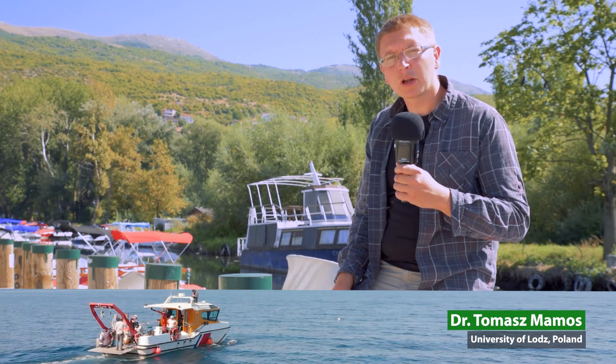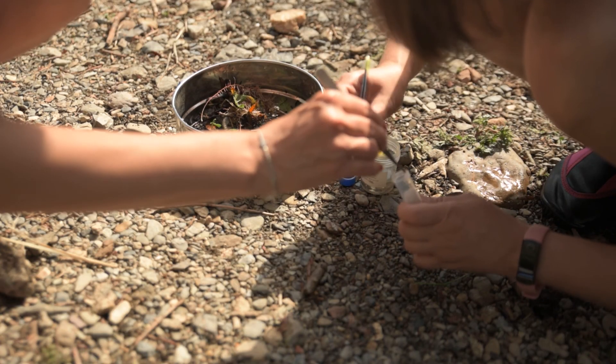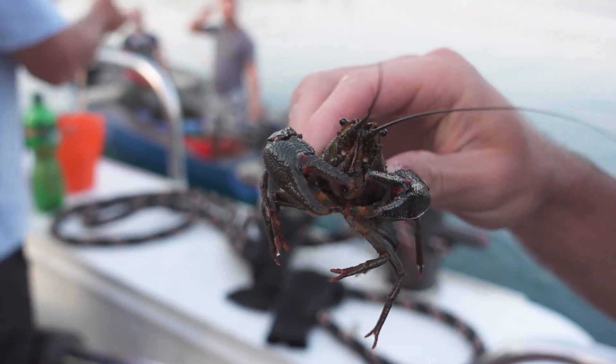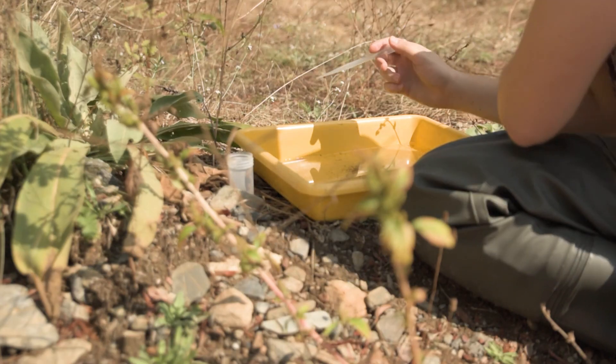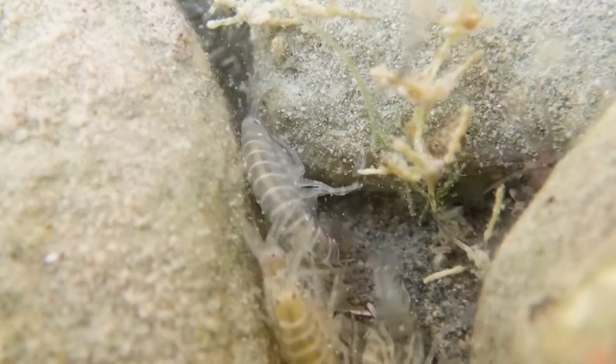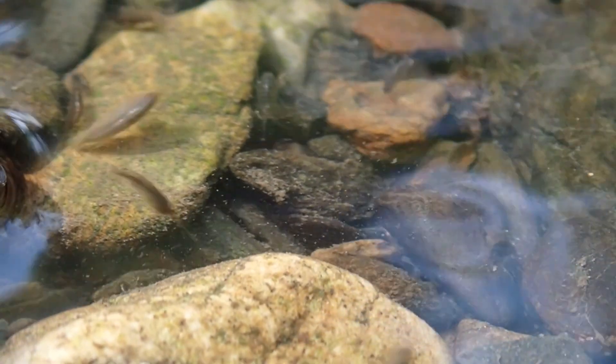The lake is more than one million years old. This gave enough time to local organisms to colonize available habitats and depths, and they did. Through time, they evolved and adapted to available ecological niches. Our goal is to understand the evolutionary processes behind this phenomenon.